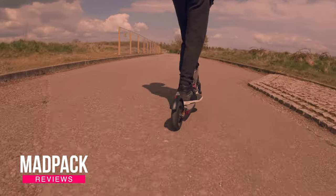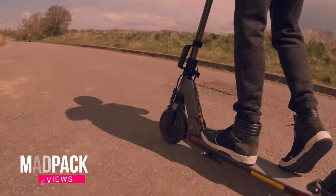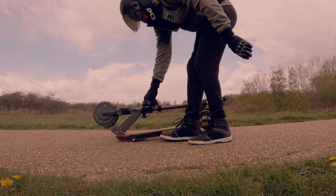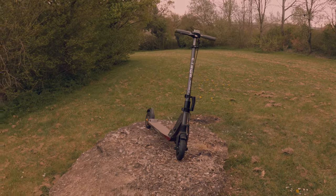At my side here I have the ETWOW GT20 and I've been riding it for the last two months. What are my thoughts about this one? Is it good? Is it bad? What are the charging times? What are the accessories that I really use with it? What is my full opinion about this commuter scooter? Is it good enough for the money you spend? If you want to know everything, stay tuned until the end of the video.